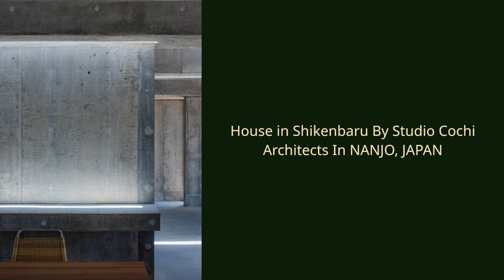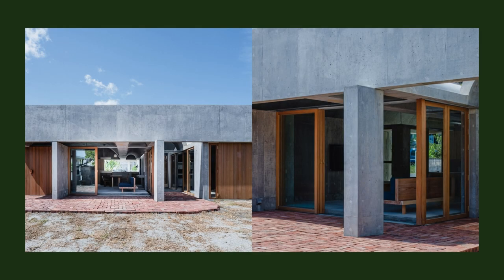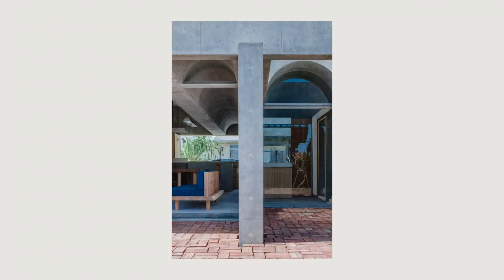House in Shaikenberu by Studio Kochi Architects in Nanjo, Japan. The house is a residence for a couple and their four children, built in a village near the sea in southern Okinawa.